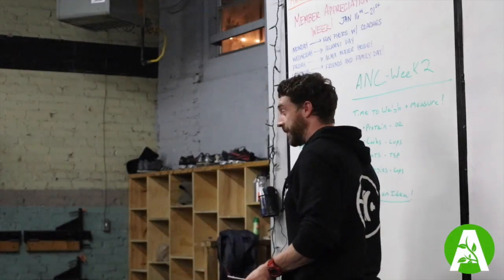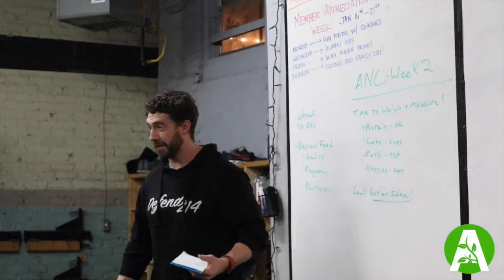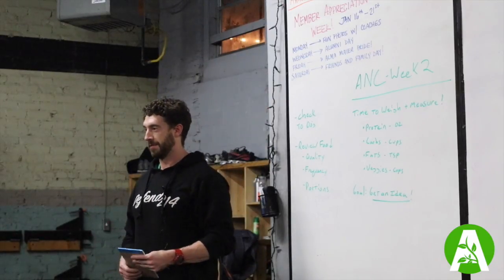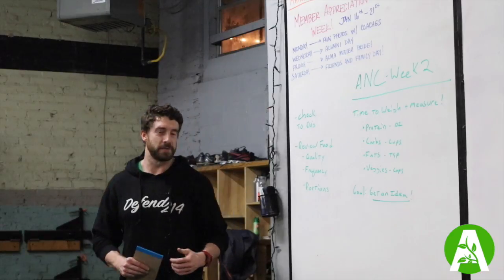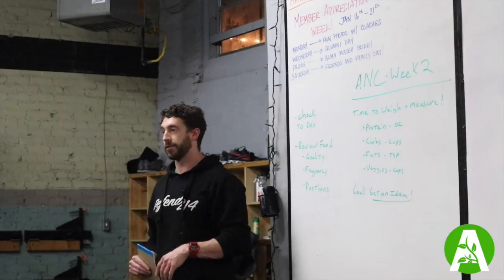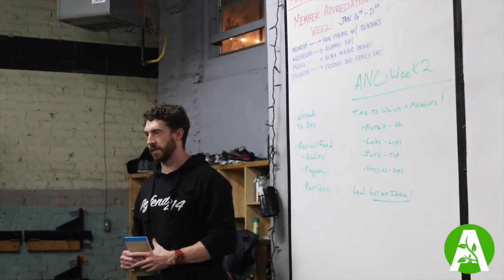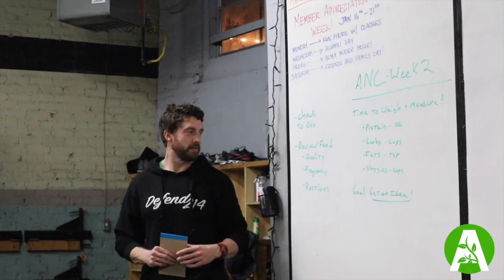All right guys, welcome to week two of the Adaptive Nutrition Challenge. How are you guys doing? Schedule for the day kind of looks as follows: we're going to check in on your to-dos from last week. We had a lot of items that are going to set us up for success going into the next five weeks.